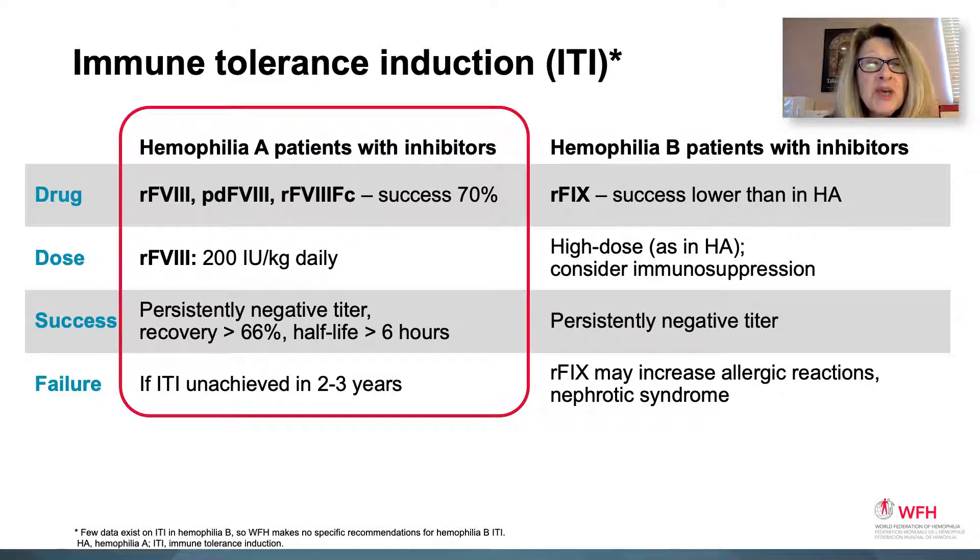For hemophilia A patients with factor 8 inhibitors, plasma-derived or recombinant factor 8 Fc can be used for ITI with about 70% success. Recombinant factor 8 dosing is around 200 units per kilogram daily. Success is defined as a persistently negative titer, recovery over 66%, and a half-life greater than six hours. Failure is defined as ITI not achieved within two to three years. For hemophilia B with inhibitors, few data exist on ITI, so the WFH made no specific recommendations other than to use high-dose treatment as in hemophilia A and consider immunosuppression.